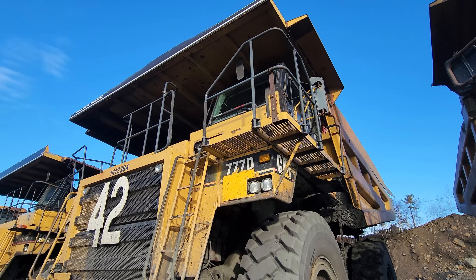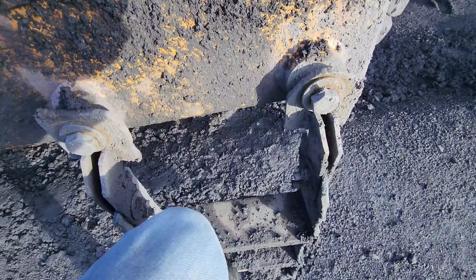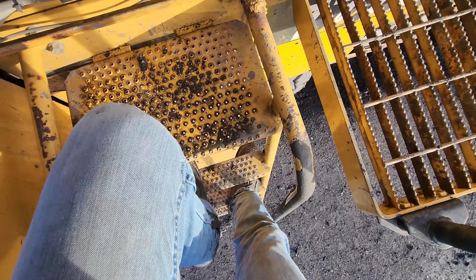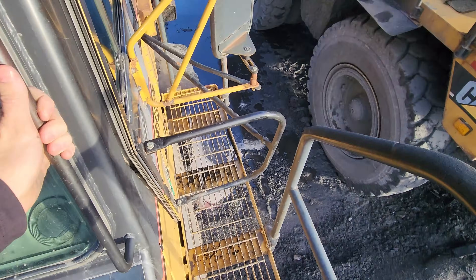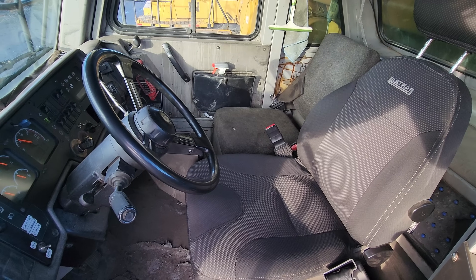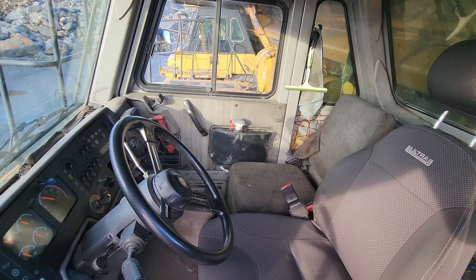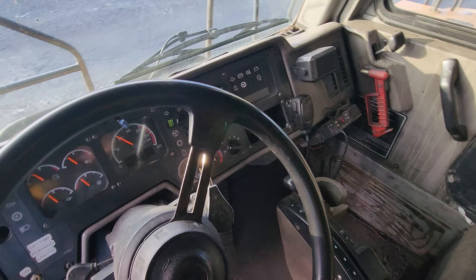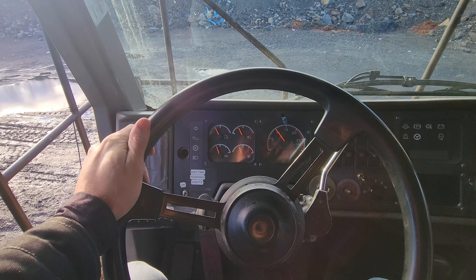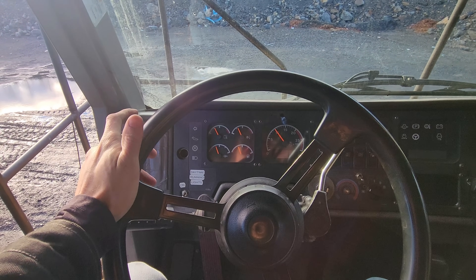Now let's go up on this truck. From here you can get a good overview of the interior of the operator's cab. The air suspension seat is fully adjustable and features adjustable armrests. When compared to the older 777-C, the 777-D featured a completely redesigned operator's cab with redesigned ergonomically positioned controls that improved operator comfort and efficiency by 55%.